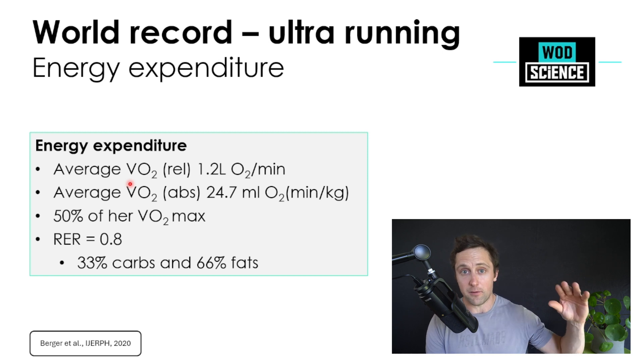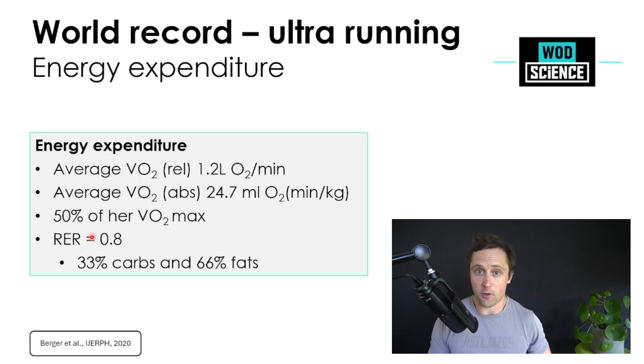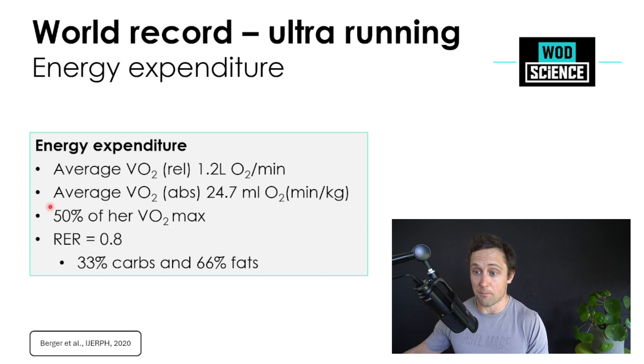The RER — respiratory exchange ratio — measures how many relative carbohydrates versus fats she consumes. It's calculated as CO2 expelled divided by O2 consumed, giving a number from 0.7 to 1.0. A value of 0.7 means 100% reliance on fats; 1.0 means 100% carbohydrates — for example, during a CrossFit session. During such a long run, she was approximately 66% relying on fats and 33% on carbohydrates. So a large percentage of her energy came from fat, but not exclusively.